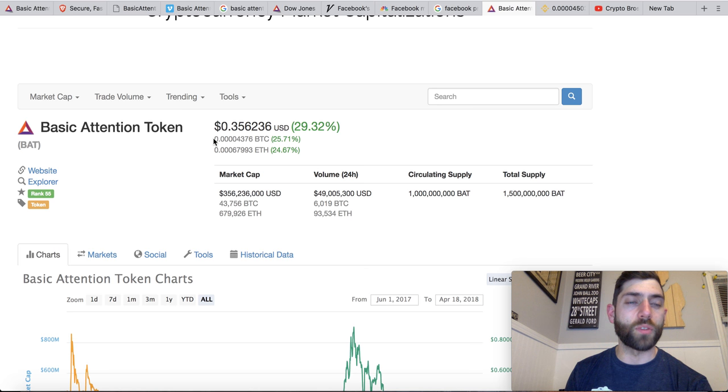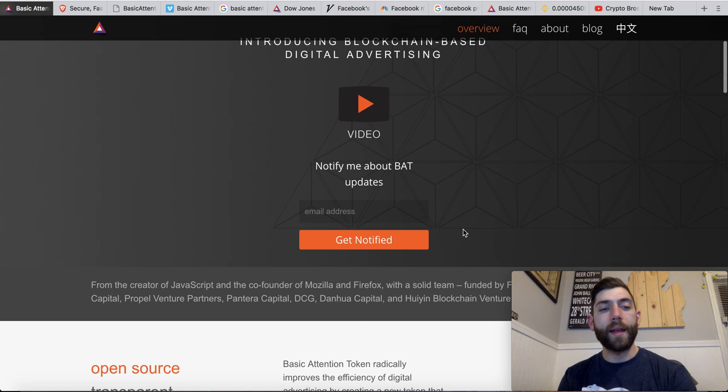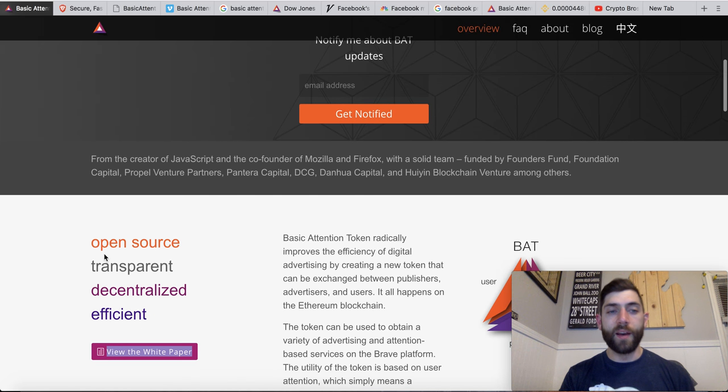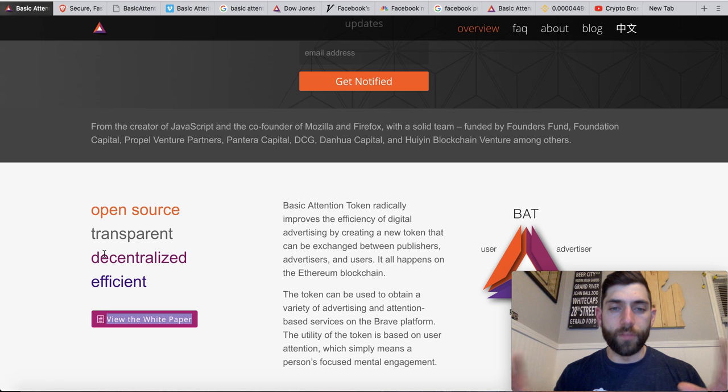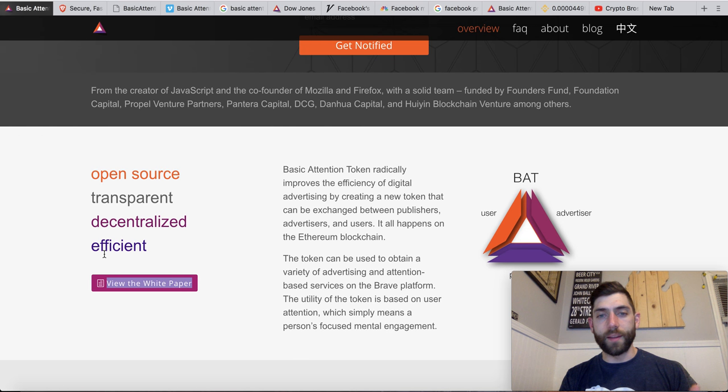Now let's dive in and check out the Basic Attention Token. Here's their website — basicattentiontoken.org. Totally check out their video. Their head honcho is a former creator of JavaScript and co-founder of Mozilla and Firefox, so him and his team are very well endowed in this space. Very cool project in terms of being open source, transparent, decentralized, and efficient. This is an ERC-20 token.